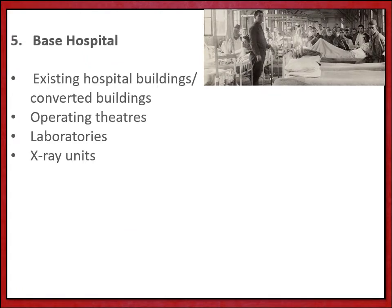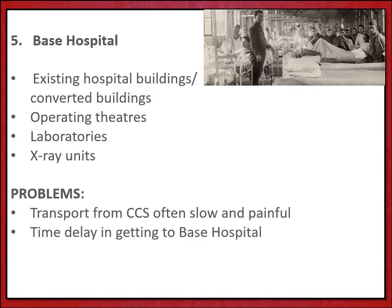The final stage in the evacuation route was the base hospital, well away from the fighting — often in an existing hospital usually located in France, or in large buildings that had been converted to that use. These also developed as the war went on, with specialist operating theatres, laboratories for research, and permanent x-ray units with radiologists.